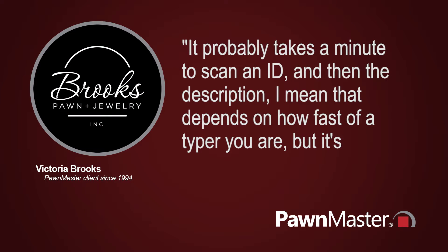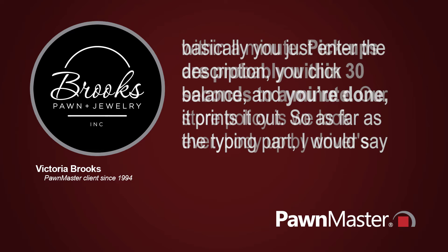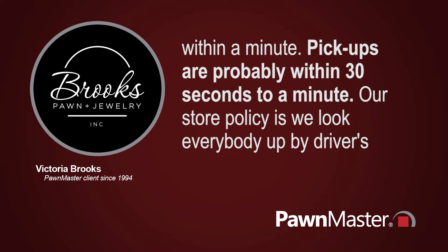It probably takes eight minutes to scan in the ID, and then the description — that depends on how fast of a typer you are — but basically you just enter the description, you click balance, and you're done. It prints it out. As far as the typing part, I would say within a minute. Pickups are probably within 30 seconds to a minute.